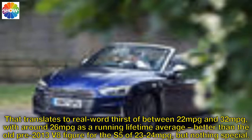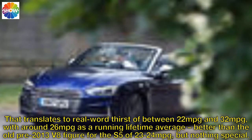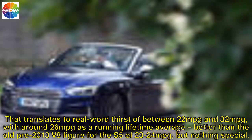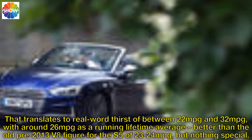That translates to a real-world thirst of between 22 and 32 miles per gallon, with around 26mpg as a running lifetime average — better than the old pre-2013 V8 figure for the S5 of 23 to 24mpg, but nothing special.